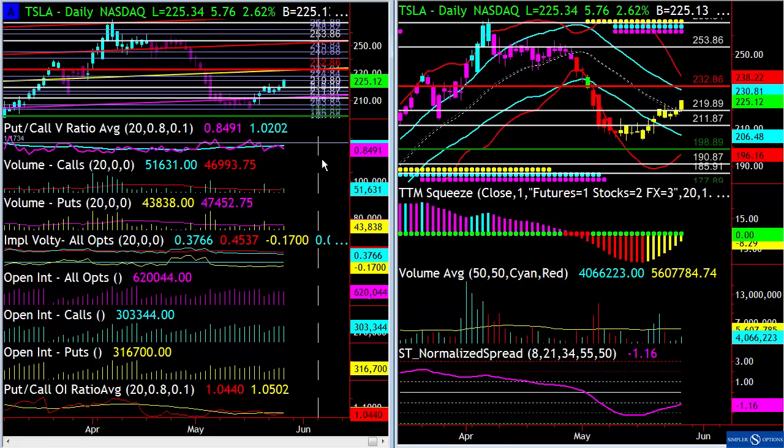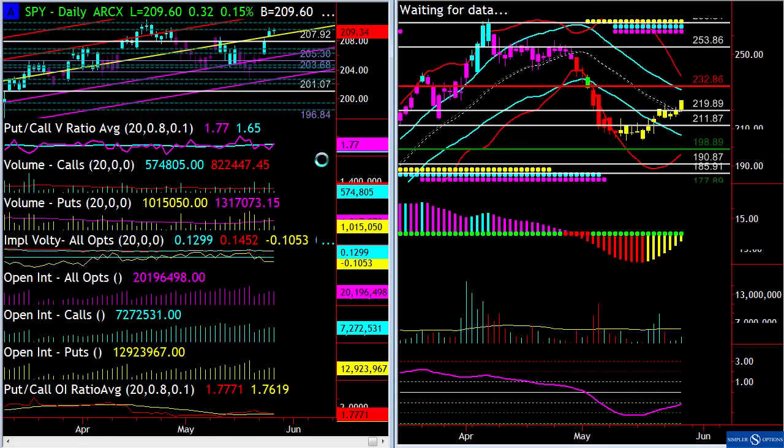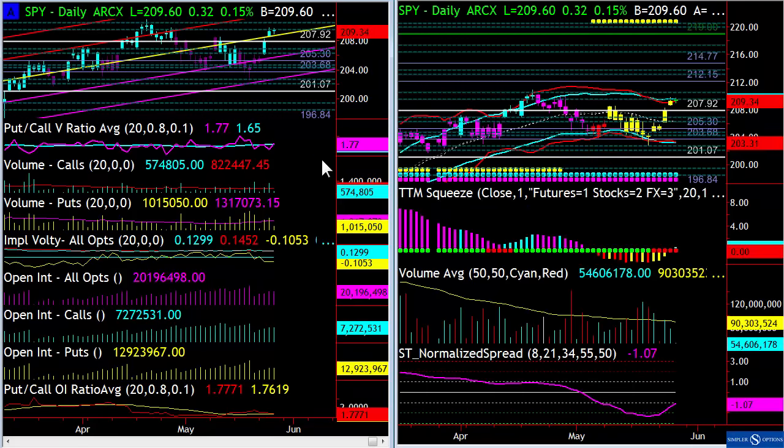Last but not least, going into the long weekend tomorrow — if we look at the spiders, we do have a squeeze and we are near some resistance levels. But I'm looking for kind of a grind — you can see this prior high right here — just a grind into that level into the long weekend, not a break through it. Hope it helps. You guys have a good night, and we'll see you at the next update.